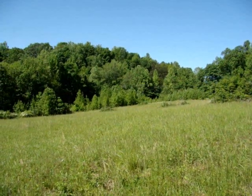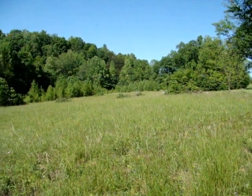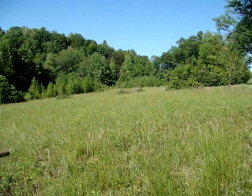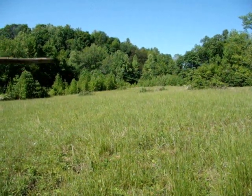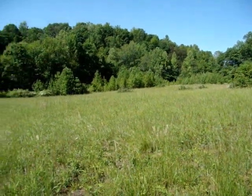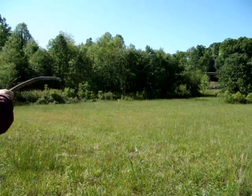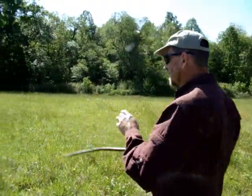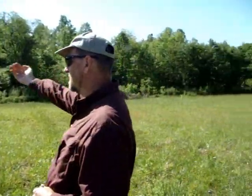The easement basically starts where we're standing — where this line intersects the road. There's another sediment basin that was intact as a little pond on the other side of those trees, between the trees and the road. Then the easement comes along here and down to Muddy Creek. This is Muddy Creek, this corridor here. And then there's a gas line — that's what that yellow flag is. There's actually a gas line easement that runs along Muddy Creek.